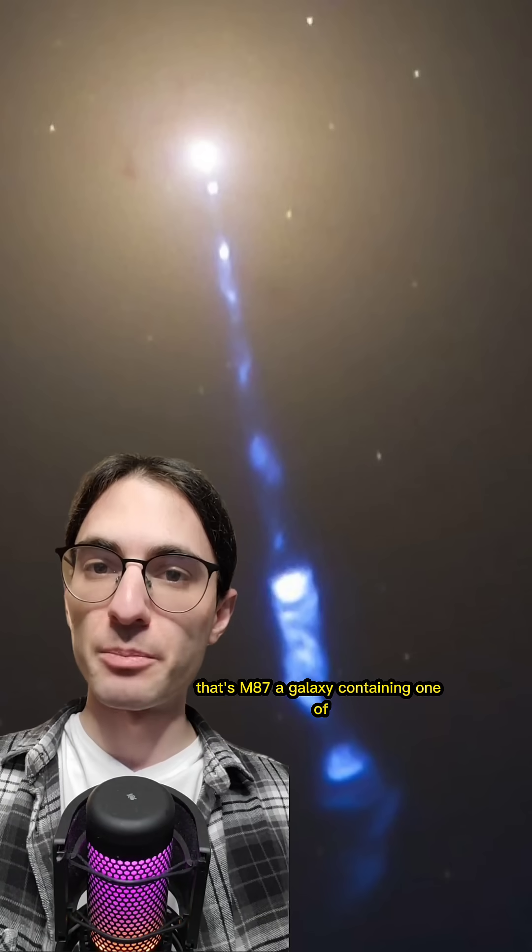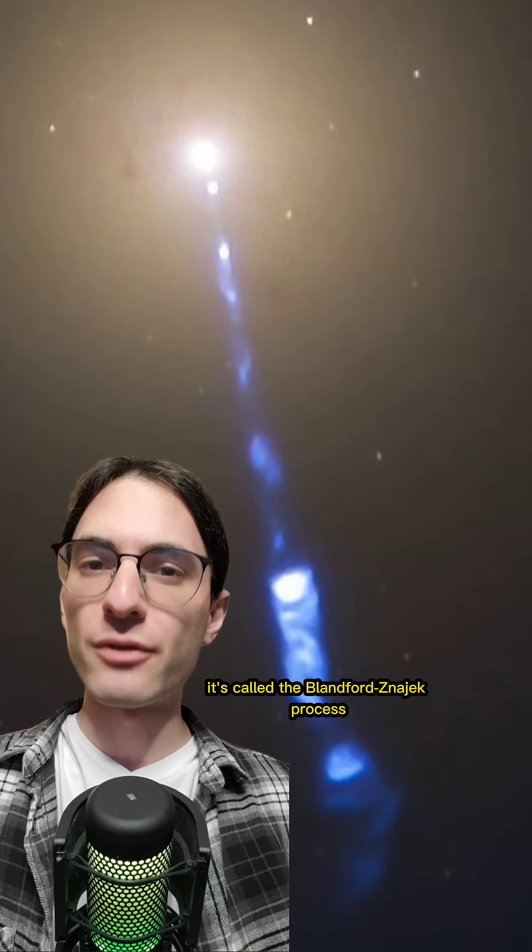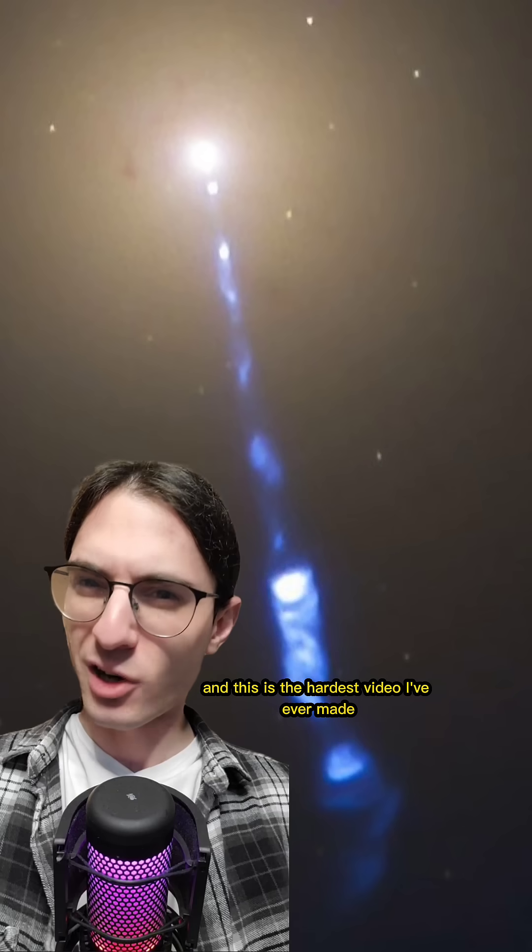Have you seen this before? That's M87, a galaxy containing one of the largest black holes known to mankind at its core. And that jet coming out? Yeah, it's coming from the black hole. And I'm going to tell you how. It's called the Blandford-Znajek process, and this is the hardest video I've ever made.